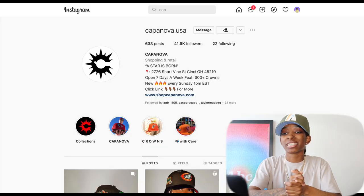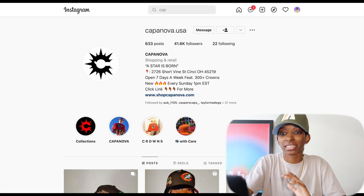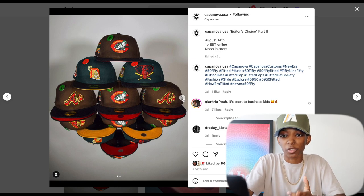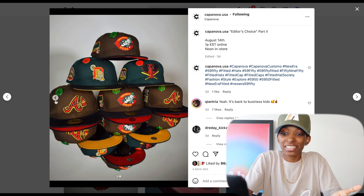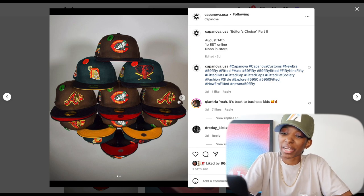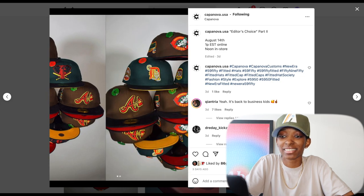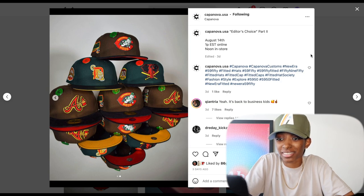The first release we're getting into is Capanova USA. I already talked about their Editor's Choice Part Two drop and said it was dope, but one thing I didn't notice in that first photo was that these are corduroy brims. I just saw that the hats were fire and the colorways got me — I didn't notice the corduroy brims. I haven't tried corduroy brims yet and I've been very hesitant, but this might actually be the first corduroy brim hat I go for. These are clean, corduroy or not.